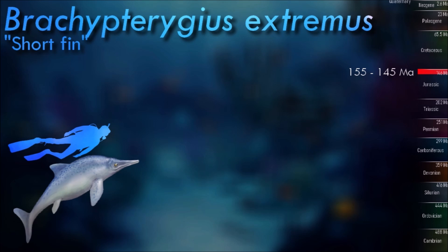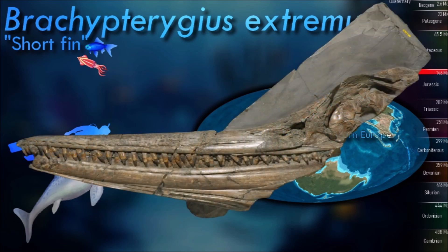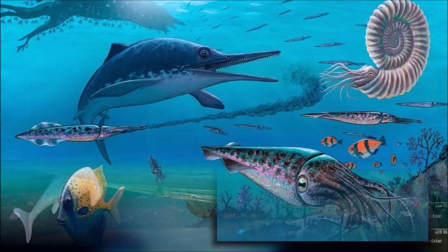Brachypterygius is a medium-sized ichthyosaur with a long snout, as is characteristic for ichthyosaurs, with larger and more robust teeth and a relatively smaller eye than Ophthalmosaurus. The basioccipital has a very narrow extracondylar area.